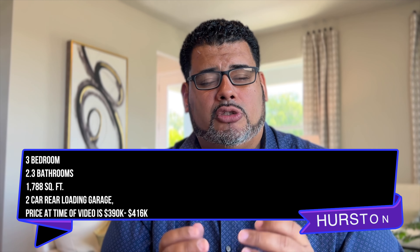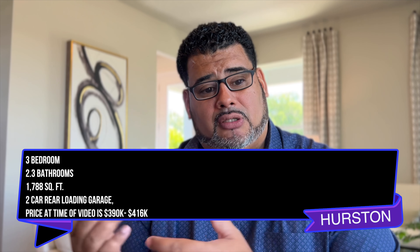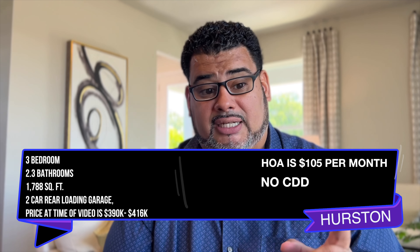This is a three-bedroom, two-and-a-half bathroom, 1788 square feet with a rear-loading garage, which is the bungalow style. The community HOA is $105 a month with no CDD.